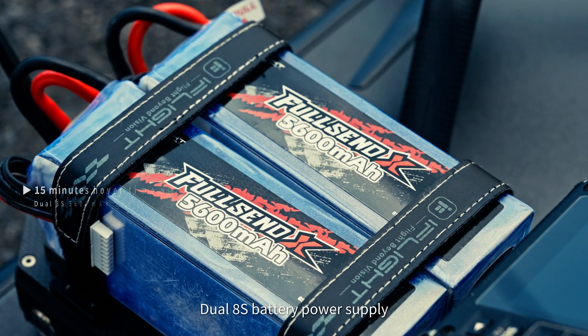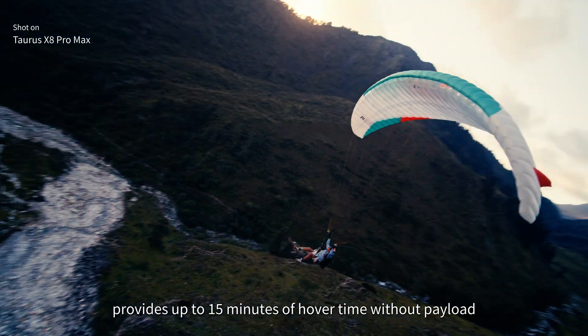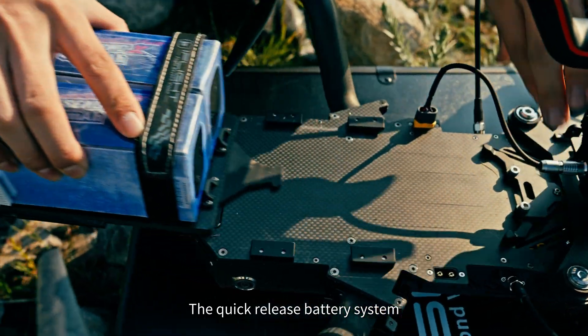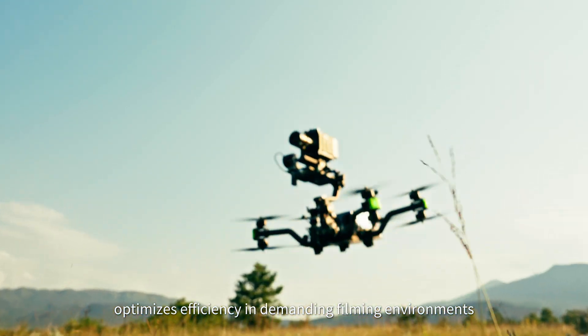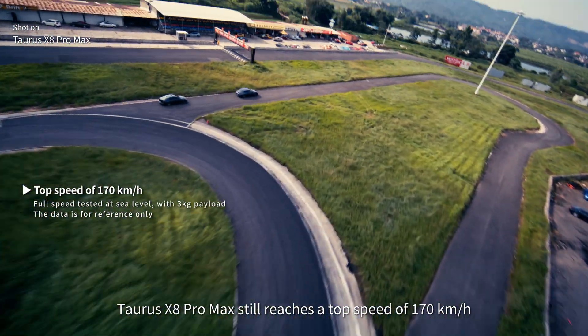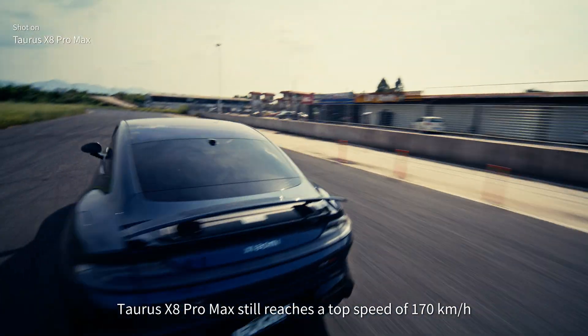Dual ADAS battery power supply provides up to 15 minutes of hover time without payload. The quick release battery system optimizes efficiency in demanding filming environments. Even with a heavy load, Taurus X8 Pro Max still reaches a top speed of 170 km/h.